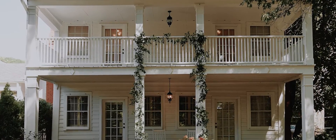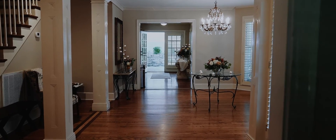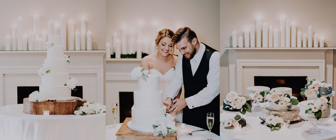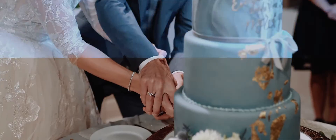Inside our estate home are parlors filled with ambient music and gorgeous floral and decor. You'll also find our cake room with two fireplace mantles loaded with candles to create a statement space for your cake display and cutting ceremony.